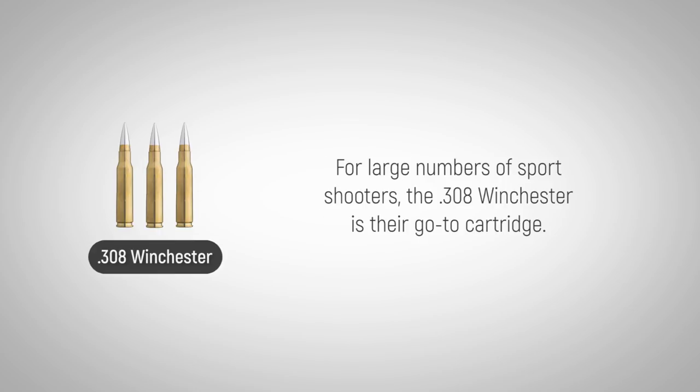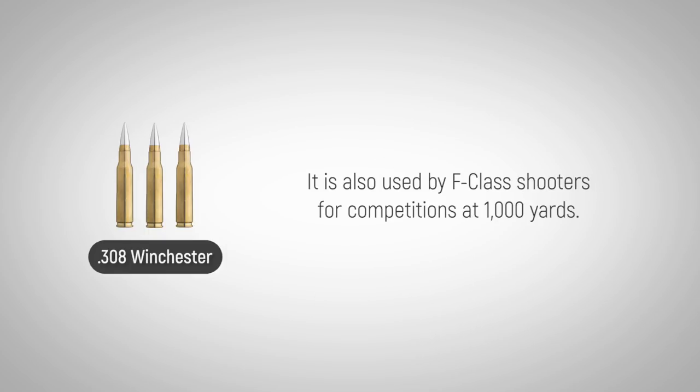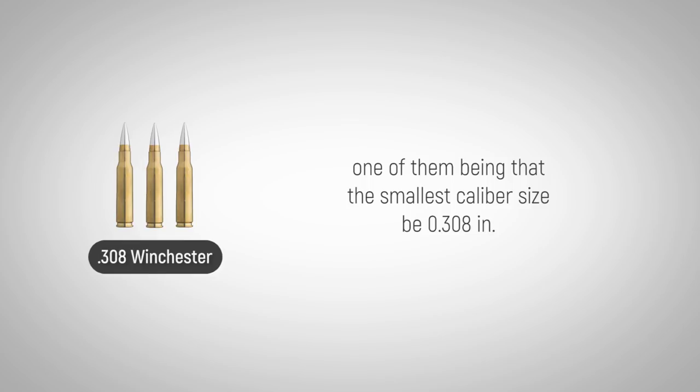For large numbers of sports shooters, the .308 Winchester is their go-to cartridge. It's currently used by Palma competitors in their 800, 900, and 1,000 yard events. It is also used by F-class shooters for competitions at 1,000 yards. The USPSA has a multi-gun heavy metal class with very specific firearms requirements, one of them being the smallest caliber size being .308.